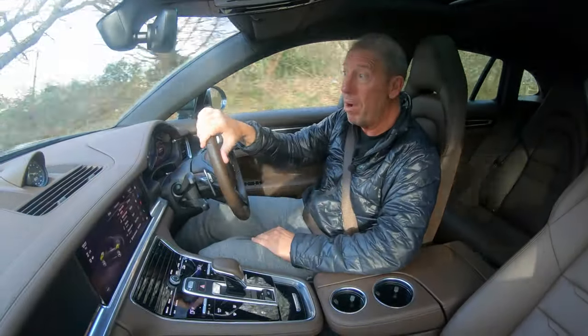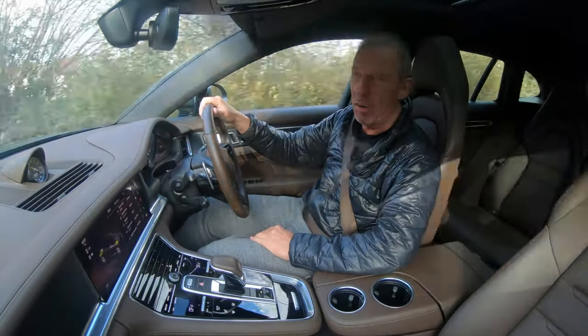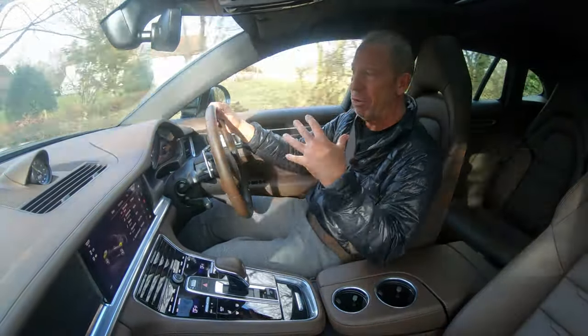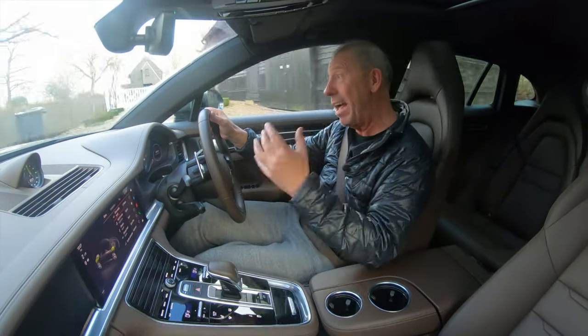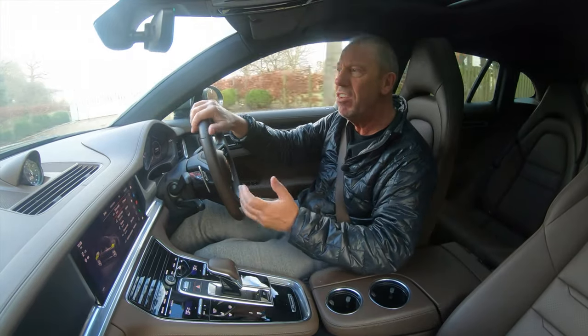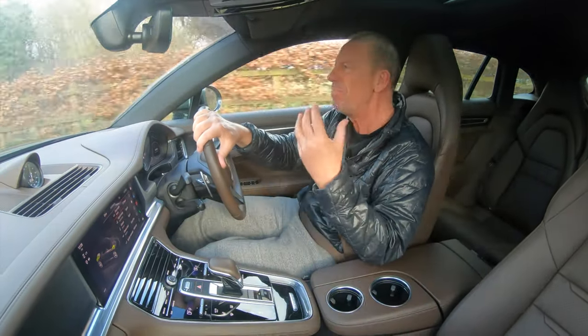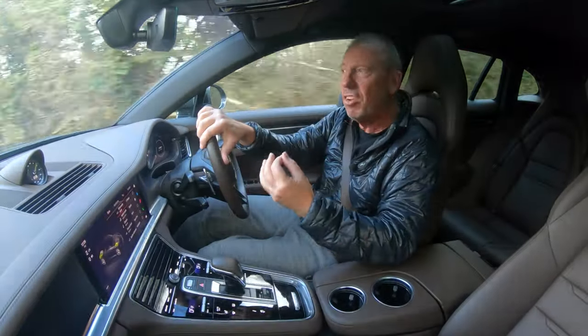This is the Porsche Panamera 4 E-Hybrid Sports Turismo. That's a bit of a mouthful, isn't it? Basically, in our shortened version, this is a luxury estate car. It's a hatchback estate, so it's got a boot on it at the same time. And basically, it's one of those cars that is a family car, but at the same time, it's very much a sports car.